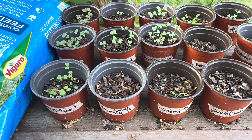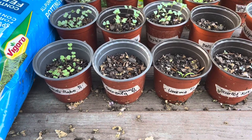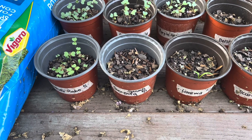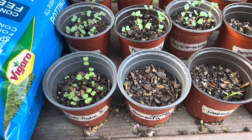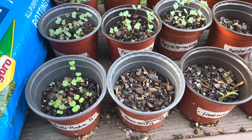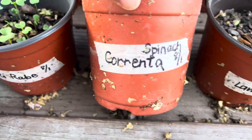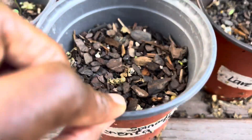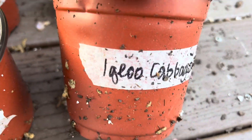Welcome back everybody. I wanted to give a quick update on my fall garden seeds that I started. Today is the 8th of August and everything is up except my correnta spinach and this igloo cabbage.